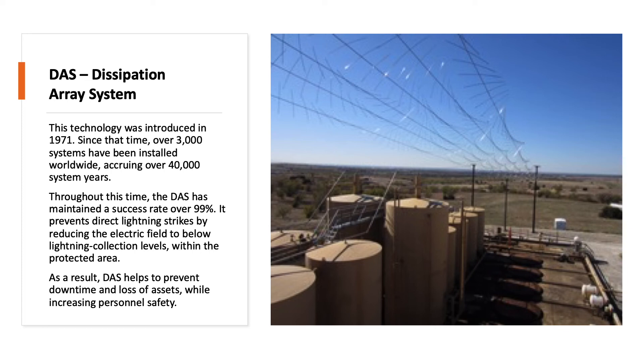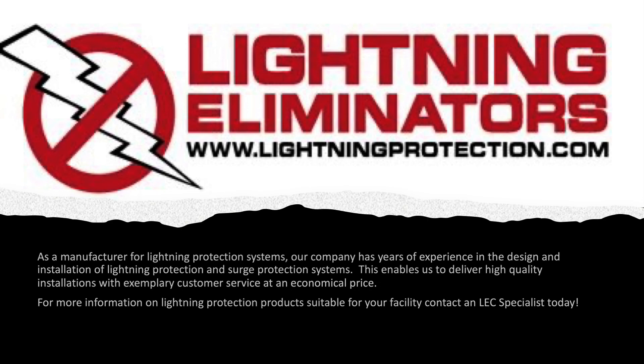As a result, DAS helps prevent downtime and loss of assets while increasing personnel safety. As a manufacturer of lightning protection systems, our company has years of experience in the design and installation of lightning and surge protection systems, enabling us to deliver high-quality installations with exemplary customer service at an economical price. For more information on lightning protection products suitable for your facility, contact an LEC specialist today.